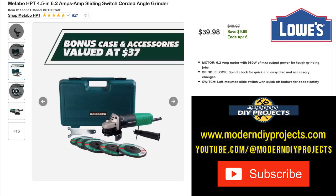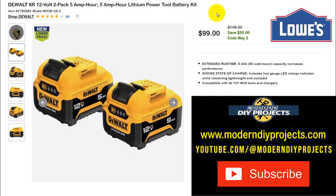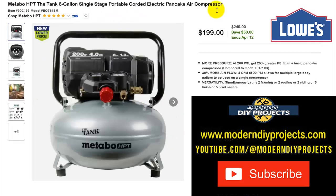For DeWalt fans, here are the DeWalt XR 12-volt 2-pack 5 amp-hour lithium-ion batteries. Two of them for $99, normally $149 — save $50, ends May 3rd. If you have a lot of 12-volt DeWalt tools, this is a great way to power them up with some serious capacity.